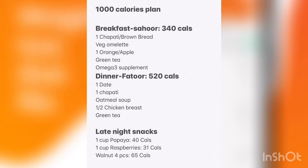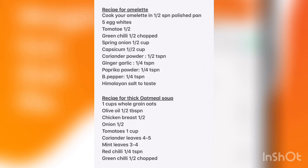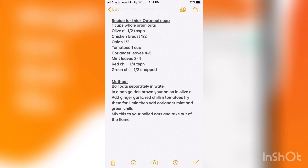Last but not least, the late night snacks — you can see those on screen. Now coming to the recipes, here are the recipes for omelette and oatmeal soup. You can also see the oatmeal soup recipe here.